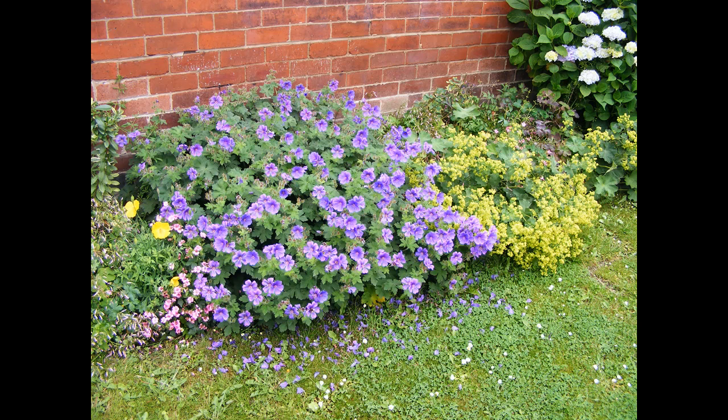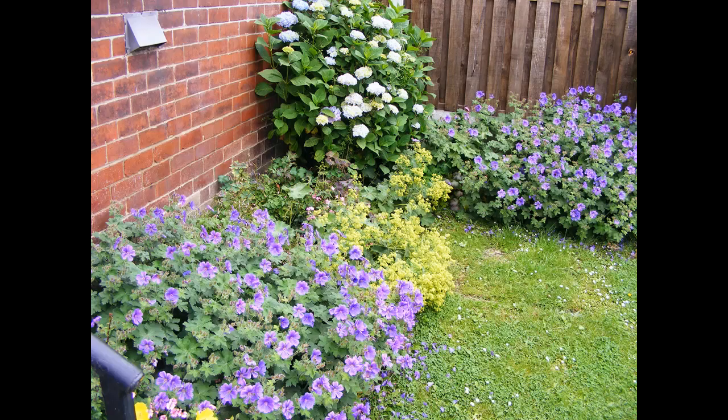We've got two hydrangeas — one on the drive, one in the front garden, and at the moment they're looking stunning. On the right-hand side you can just see a little channel where men dug the front garden up to lay some piping. I put two lots of grass on there — it's not taking. I've even tried putting some clover seeds on and that's not taken either.